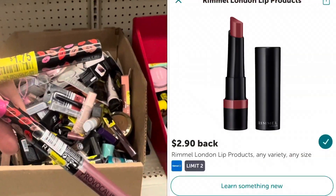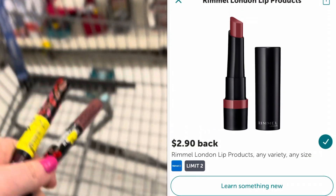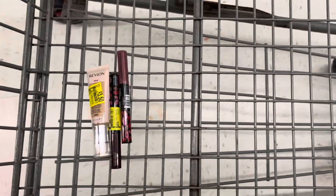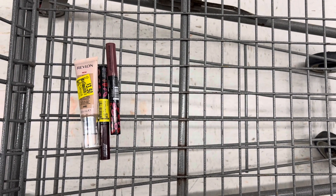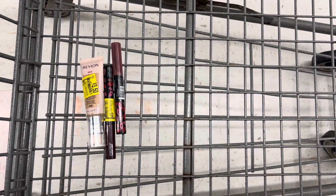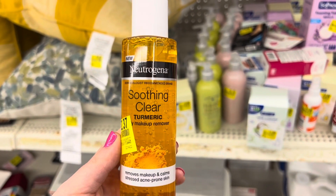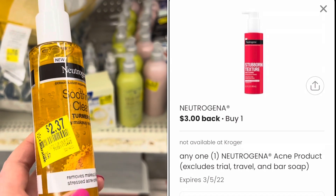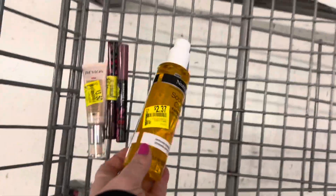Next, I found these two Rimmel lipsticks marked down to $1.75 each, so the two of them will total $3.50. Then I'll submit my receipt to Ibotta for $2.90 back on each one, making both of them free and a $2.30 moneymaker. I also found this Neutrogena cleanser marked down to $2.37. I'm going to submit this to the Coupons.com app for $3 back, which will make it free and a $0.63 moneymaker.